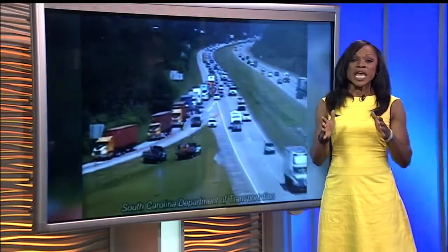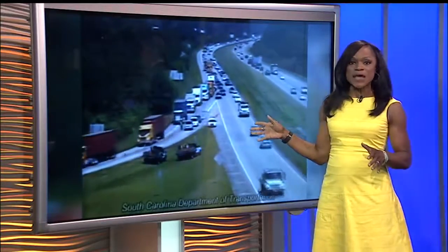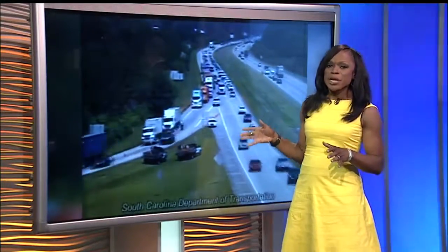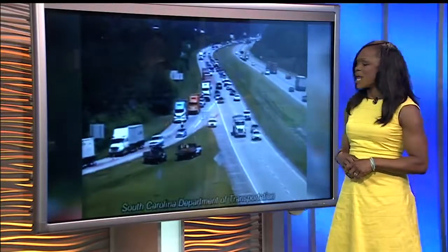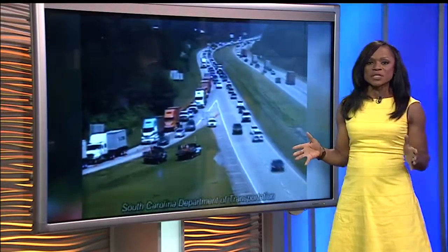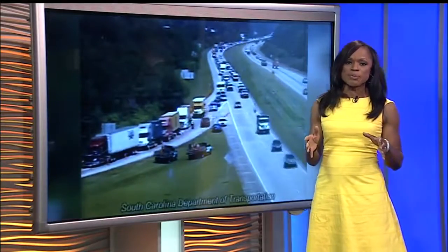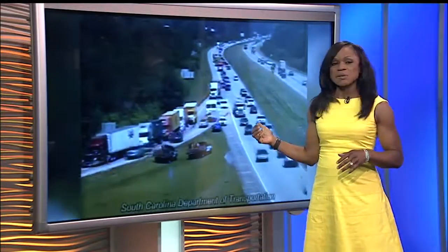Today, several agencies were out helping to direct some of this traffic. And you can see in time-lapse video, the traffic appeared to move the best that it actually has all week. So right now, let's go live to News 2's Macy McLeod. She had a chance to speak with people who were working to relieve some of this congestion.